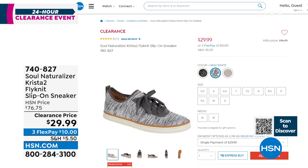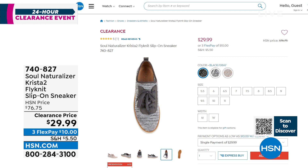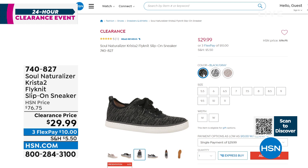We also have size 11 in whole sizes. Features include memory foam, arch support, lightweight, flexible, and an anti-microbial sock lining. You'll wear these with everything from maxi dresses to leggings, jeans, capris, and shorts. Item number 740-827. I'm talking about this one early because I know it's going to be very popular, and before things get broken I want to make sure you grab the one you want.